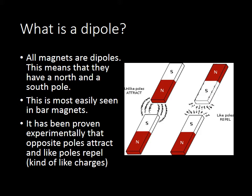Now, this is very similar to what we saw when we studied electrostatics and talked about charges. Remember that like charges repel each other — positive and positive, or negative and negative, will repel. But a positive and a negative charge will be attracted, much like a north and a south pole of a magnet.